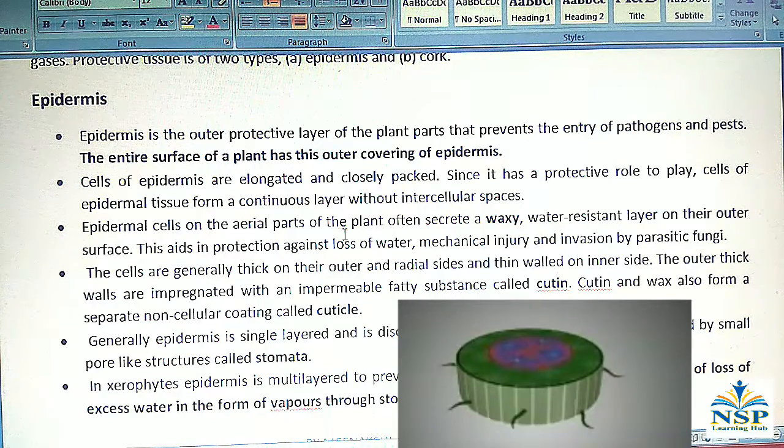Epidermal cells on the aerial part of the plant often secrete a waxy, water-resistant layer on their outer surface. This aids in protection against loss of water, mechanical injury, and invasion of parasitic fungi. The outer thick walls are impregnated with the impermeable fatty substance called cutin. Cutin and wax also form a separate noncellular coating called cuticle.